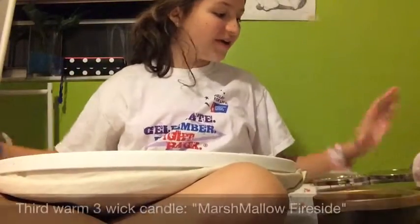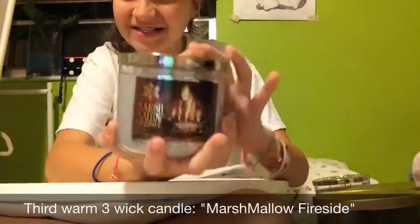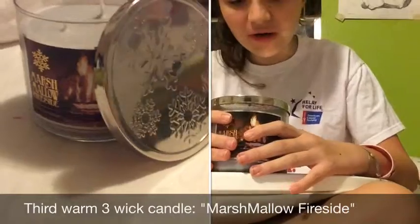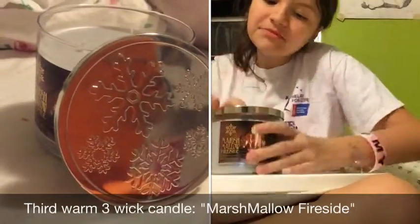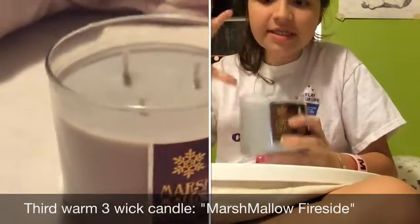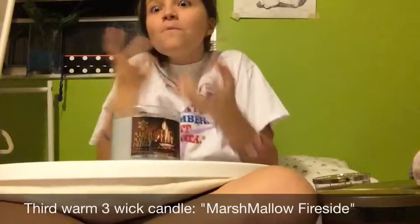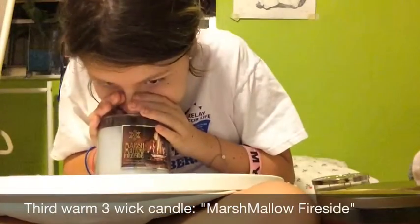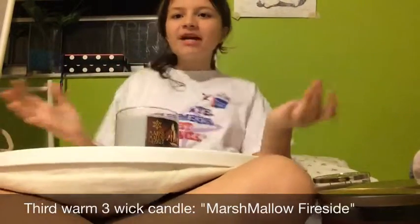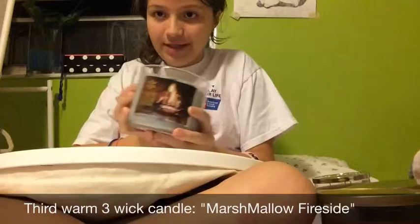Our third awesome candle is Marshmallow Fireside. This has freaking cool designs on top. It has a tiny bit of burnt-y-ness, a smokey scent, and then there's also a nice aroma of sweet, sweet, fluffy vanilla — not just vanilla, like sweet and fluffy. I can imagine myself eating some marshmallows by the fireside. This is great, guys. Hallelujah!